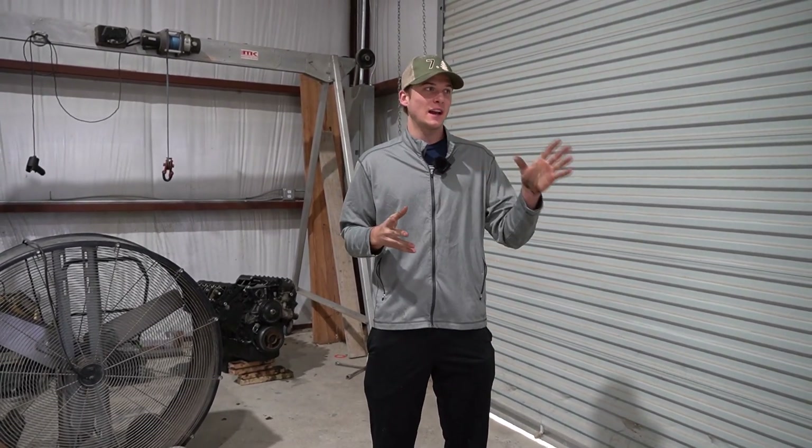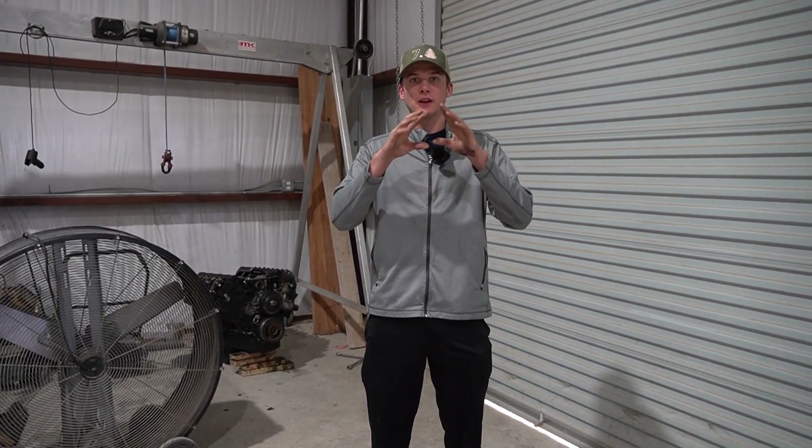We just wanted to make this video because this is a rare sighting — all these 7.3 Power Stroke engines going down, especially since they were one of the best engines ever made. Those are definitely the things I would look out for. If you guys want to get anything done at my shop, you can call the number on the screen. Thank you guys for watching.